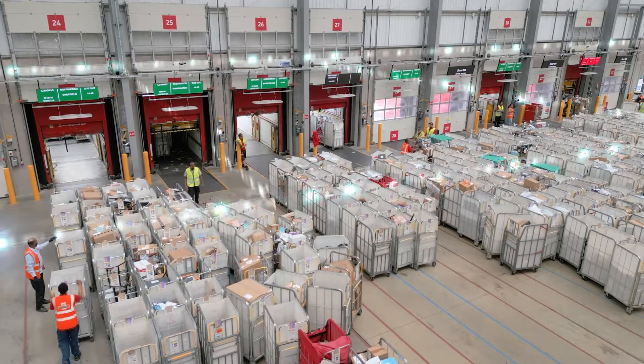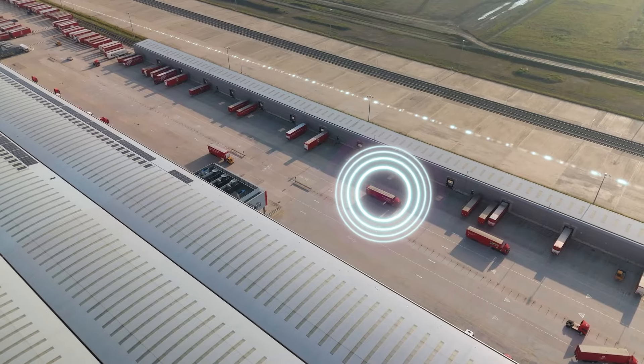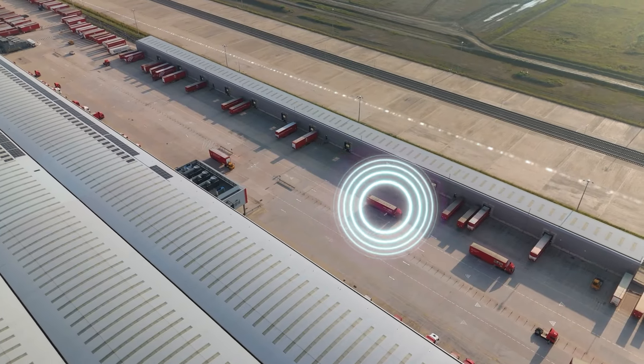We are embarking on a journey which will create market-leading service visibility through an integrated intelligent supply chain. This is another major step towards our future vision and the ongoing modernisation of Royal Mail. By embracing innovation, Royal Mail is not just delivering the future — we are helping build a more sustainable one.